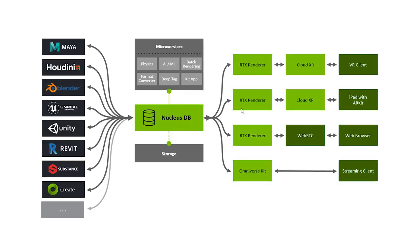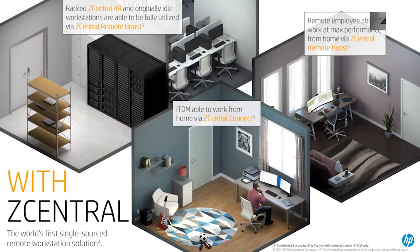The result is the ability to work in real-time across multiple programs such as Unreal Engine, Adobe Substance, and Autodesk Maya. Since production is often a group effort, whether it's for movies, television, or games, ZCentral could be a key technology to enable effective collaboration and co-creation between team members, wherever they may be.